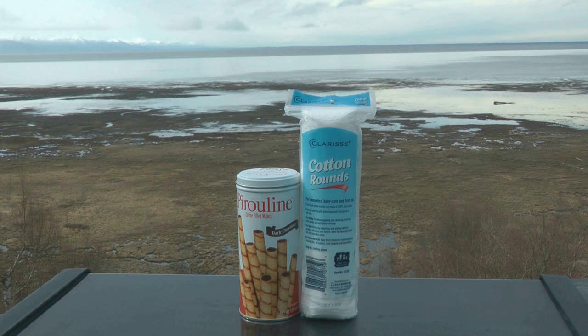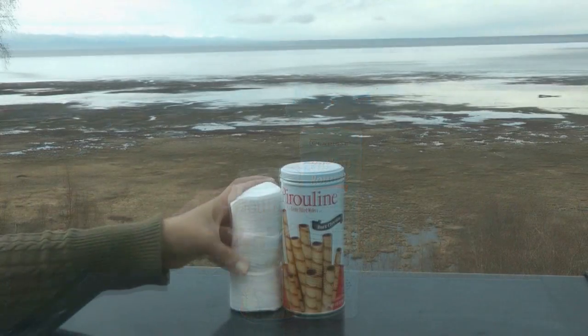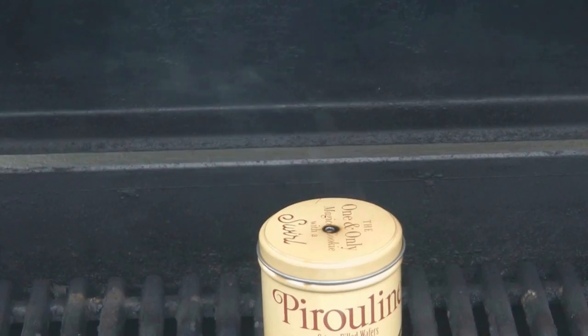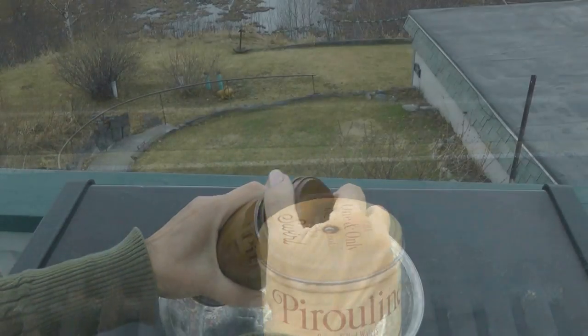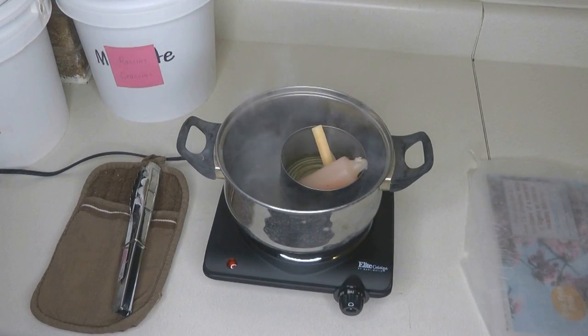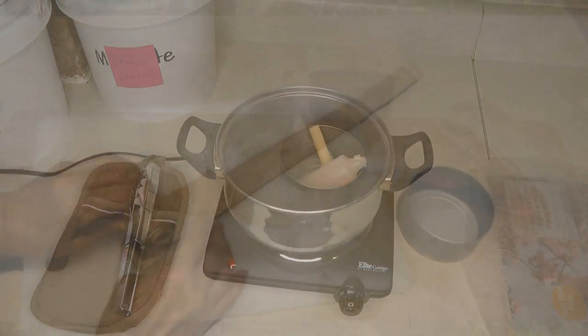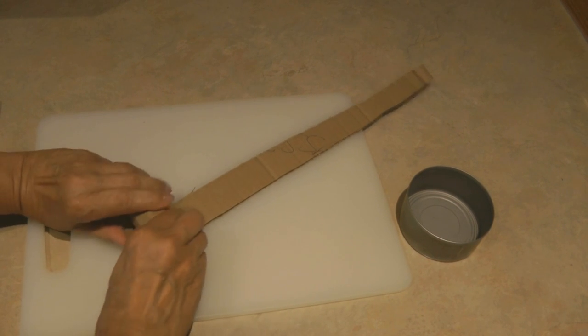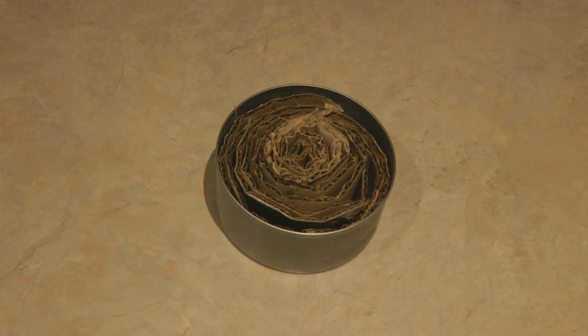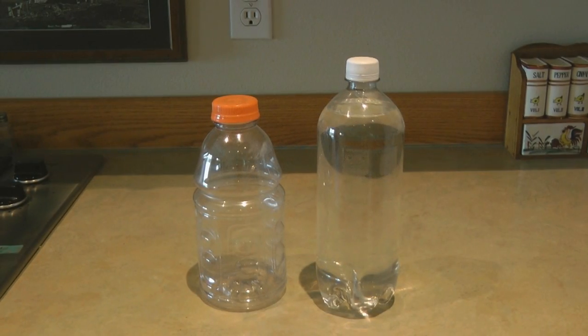Use a can with a lid, poke a hole in the lid, and use it to make char cloth. Once your can is empty, loosely fill it with cotton rounds, get your barbecue going full blast, and set the can on the barbecue. The heat from the grill will char the cotton so that you have char cloth. You can also use an empty can to melt wax to make a little emergency stove — make a simple buddy burner by cutting strips of cardboard, rolling them up, and filling an empty tuna can. Pour melted wax over it, and in an emergency you can light the wax, it will burn the cardboard, and you have a buddy burner.